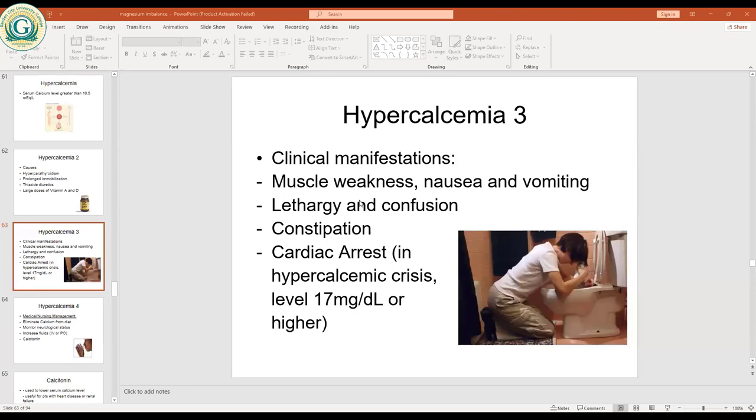Moving to clinical manifestations of hypercalcemia — a student raises a hand with a question.